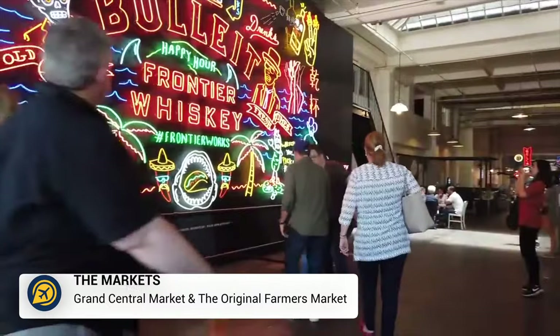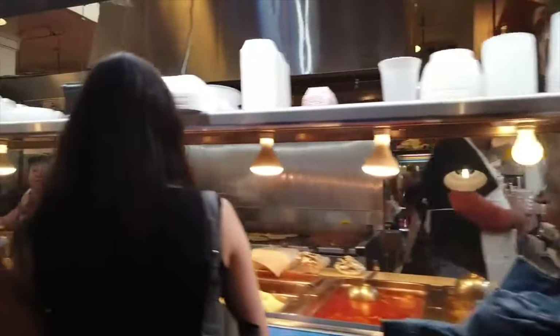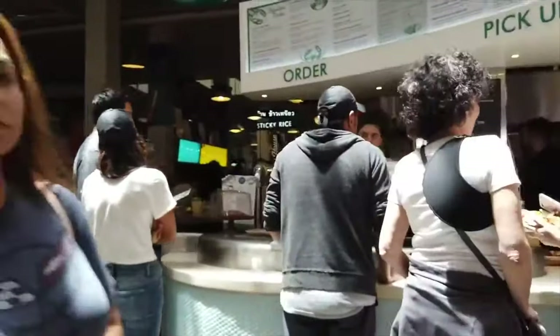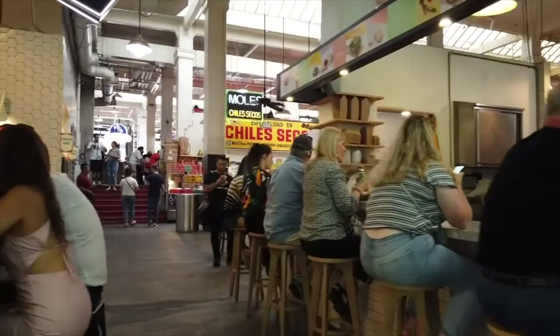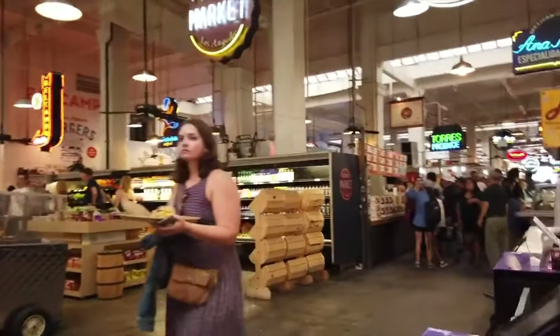Then we have the markets. The Grand Central Market and the original Farmer's Market are both free attractions to visit in Los Angeles. However, you will probably want to buy some delicious food here, so expect to spend at least $10 tasting some of the best flavours and dishes available.